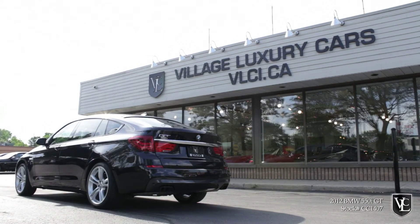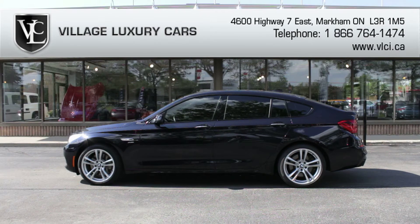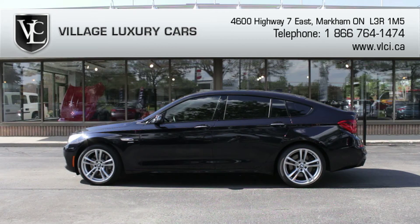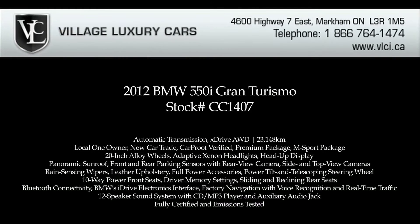In addition, this 550i is equipped with 14-way multi-contour front seats, a rear-view camera, factory navigation system with voice recognition, real-time traffic, and online information services. For more information on this 2012 BMW 550i Gran Turismo, give us a call, visit our website, or pop in for a test drive.